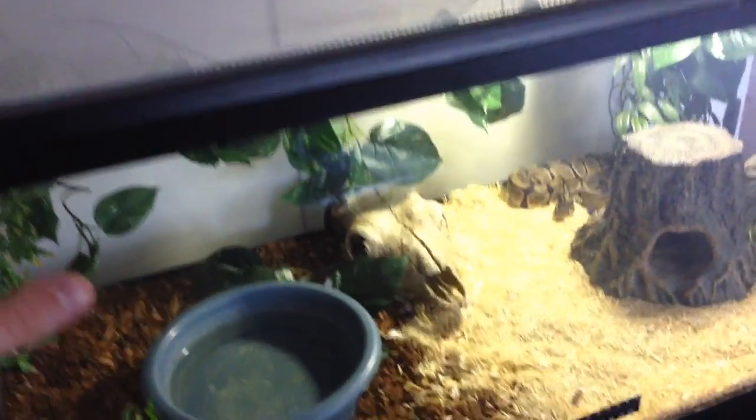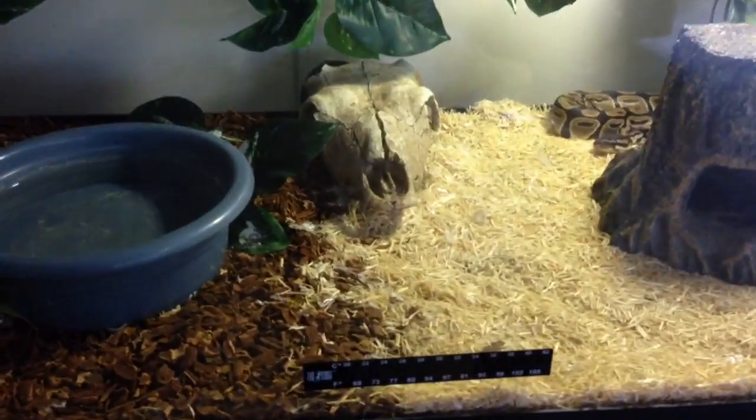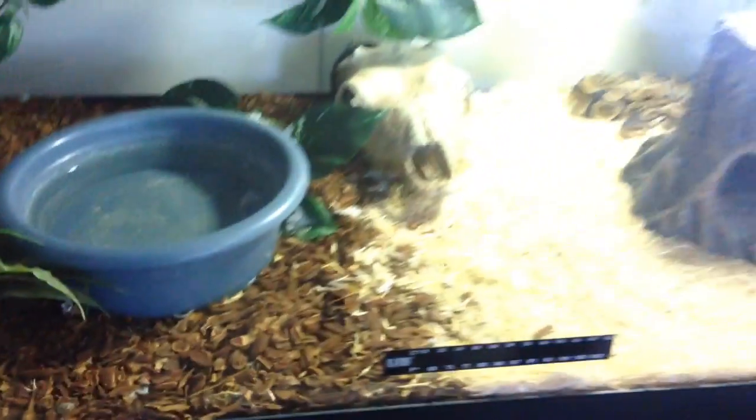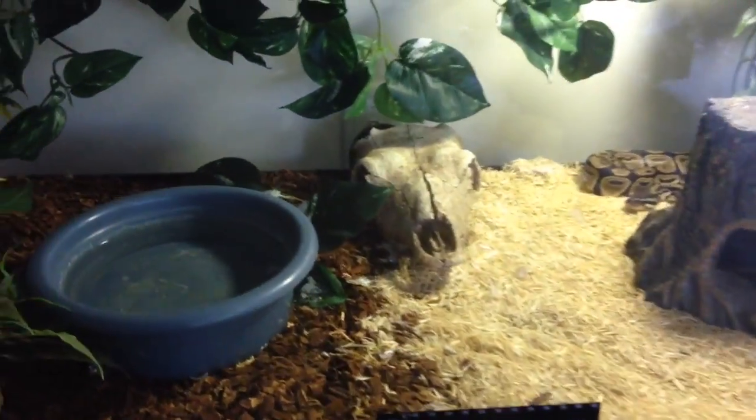55-gallon aquarium — half of the substrate is aspen and half of it is reptibark. I'm not really sure what the real purpose of that is. The reptibark holds in more moisture than the aspen, and aspen gets kind of moldy when you get it wet, so I guess it's more for humidity. I just think it looks cool.